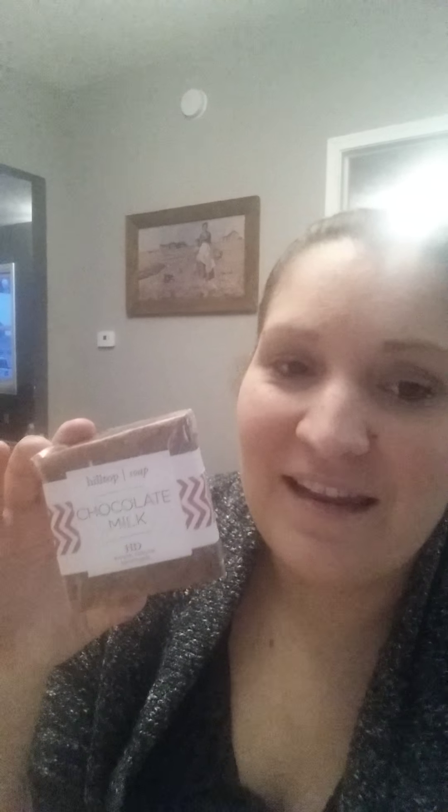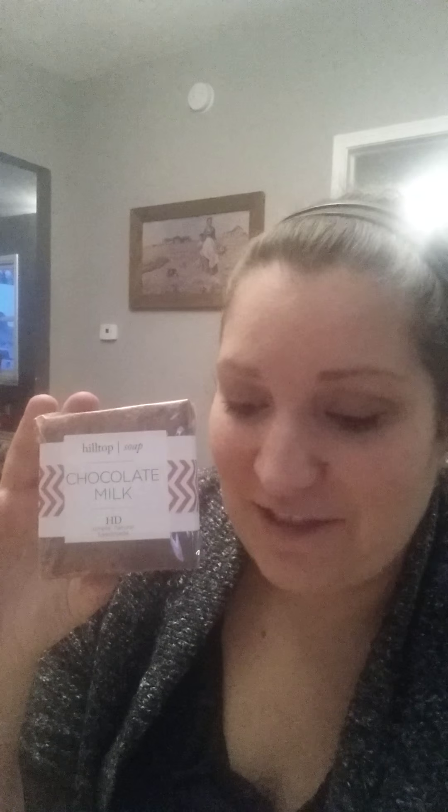Next we have our new square bar of the month, and what would be more appropriate than chocolate, right? So this is a bring-back bar from last year. This is the chocolate milk square bar. It's just goat milk base and cocoa powder — that's all it is — and it's pretty popular. It retails for $4, and like every square bar, there's a three for $10 deal, which is a great deal too.